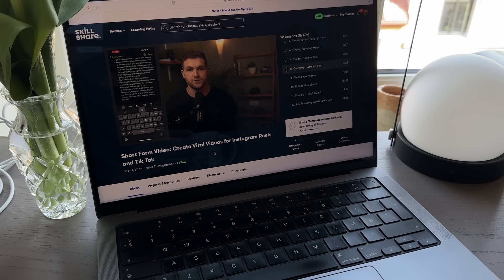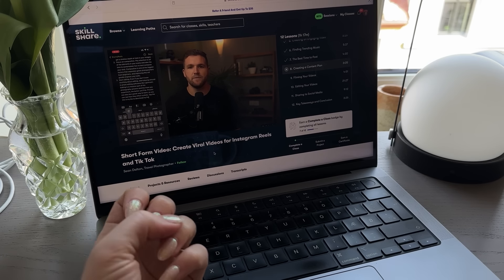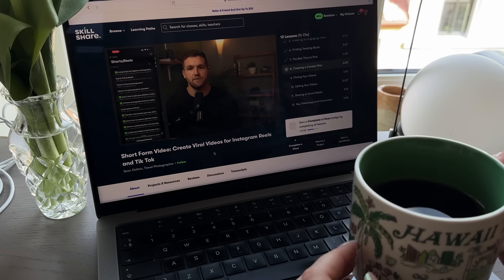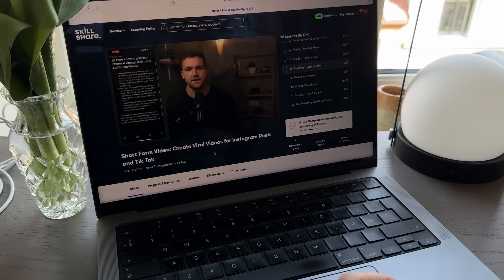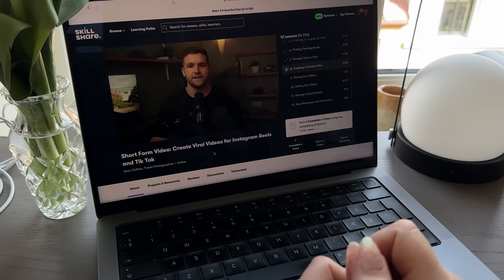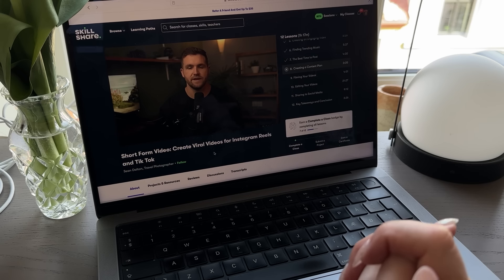Dalton is a travel photographer so his examples are very much about those kinds of videos, but I find that the tips and concepts he introduces are very applicable to other niches as well, even mine. I definitely want to learn how to make better content online since this is kind of my job, and I love that you can find little classes like this on Skillshare. This class is one hour long — not much time to invest and you can learn a lot. The first 500 people to click the link in the description will get a one month free trial, so definitely make use of this offer.